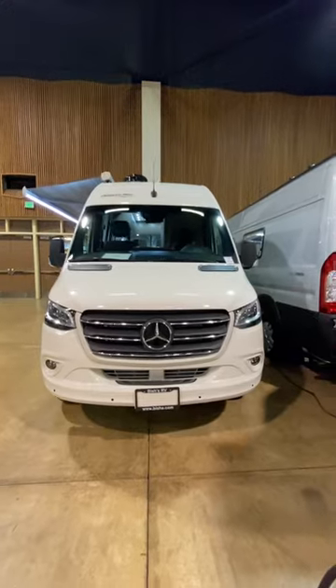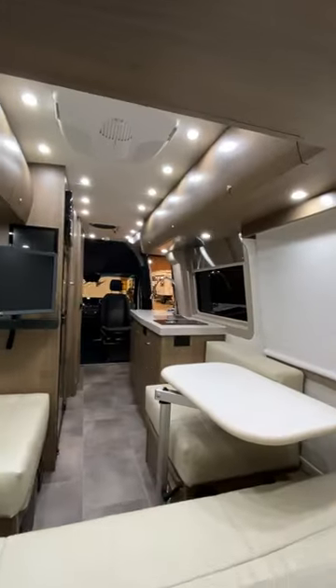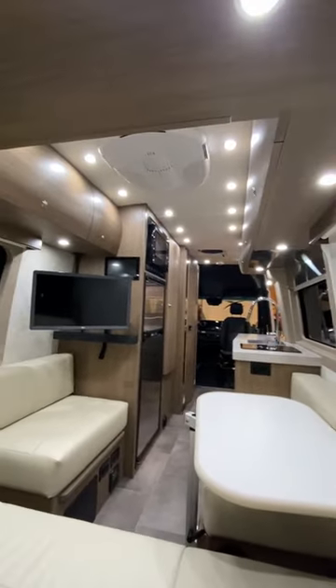Why do they run so much? At least that's the question that I always had. So I went through this Pleasure Way in depth and I found out this is a company that is built differently.